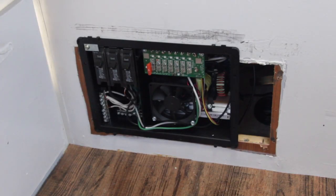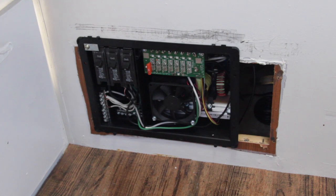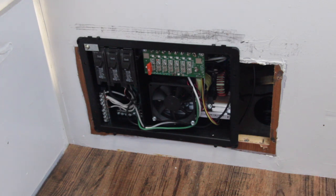I've now installed the power converter temporarily into the hole in the inside storage area of the RV. You'll notice on the right hand side there's a gap because the older unit was slightly wider than the new unit. So I'm going to take a piece of wood and fill that in, sand it, putty it, and then mount the cover on.